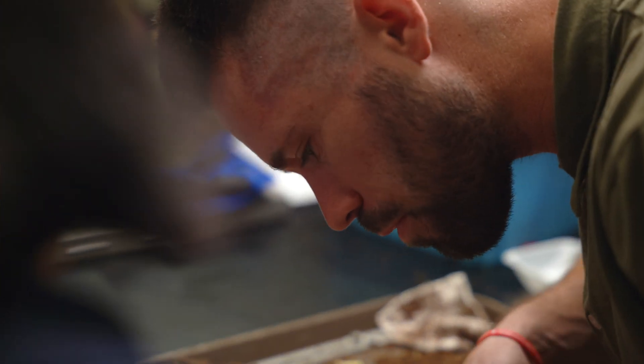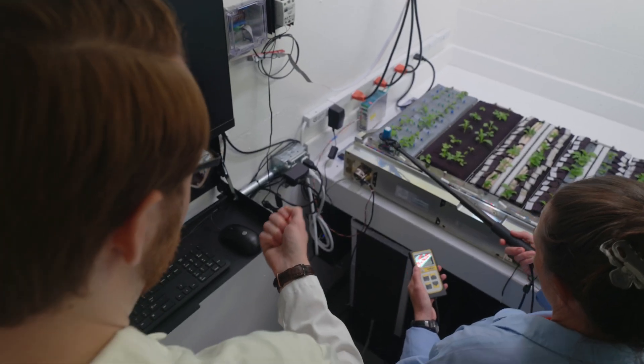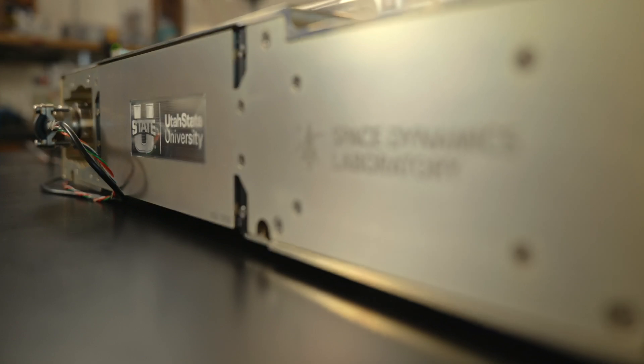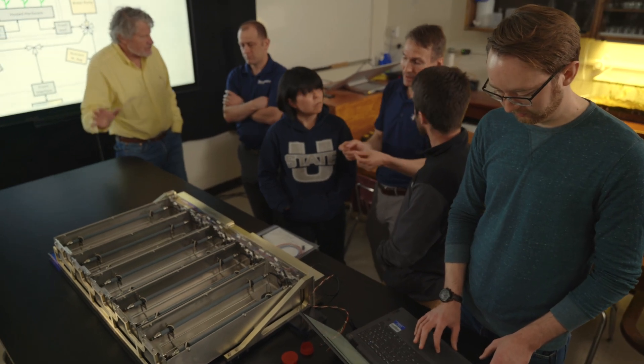USU Plant Science has the expertise to grow the plants and to understand the science behind it. And SDL has the expertise to put hardware into space and to qualify the mechanisms that are needed. And so when we work together to create this hardware, it's a natural partnership.